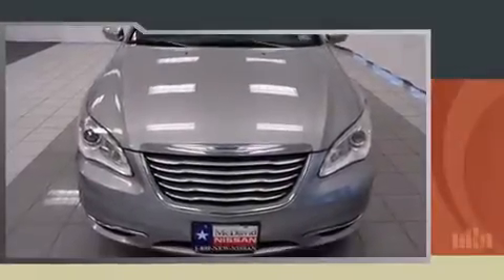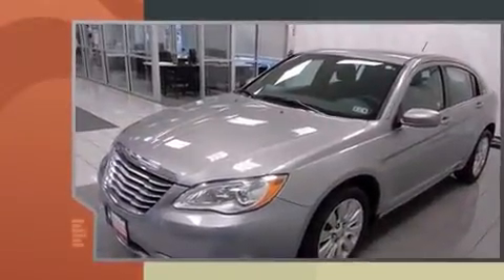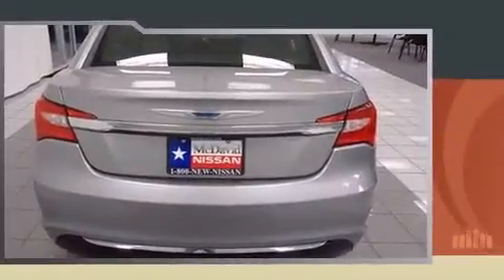The 2014 Chrysler 200. With less than 30,000 miles on the odometer, this four-door sedan prioritizes comfort, safety, and convenience. It features an automatic transmission, front wheel drive, and a 2.4 liter four-cylinder engine.